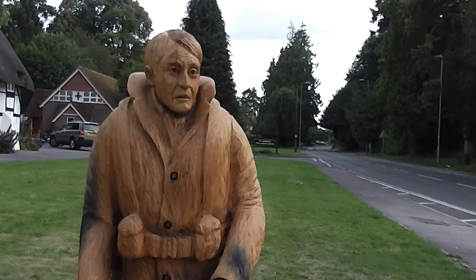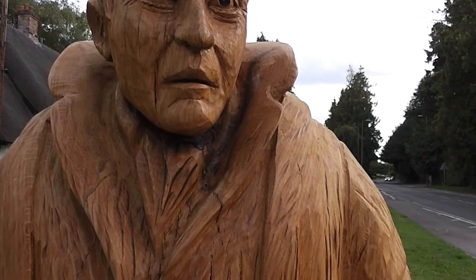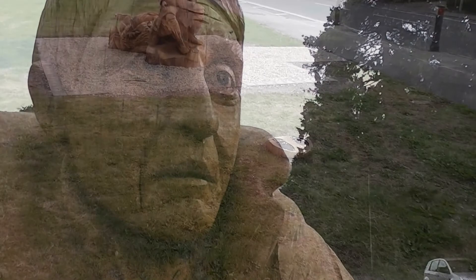He looks a bit haunted — it's difficult to do people's eyes in sculptures. And then it's got these footprints as well. So, not much the wiser. Bye for now!